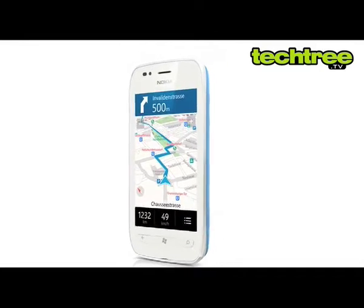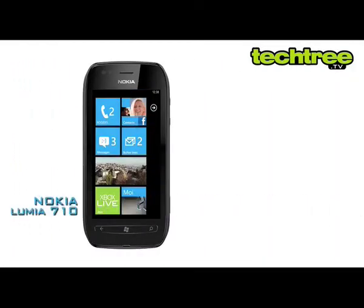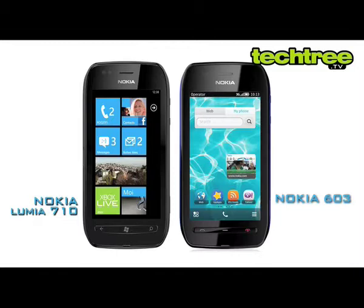Despite the price difference between these two Lumias, the 710 specs are pretty much similar to that of the 800. The device looks similar to its distant cousin from the Symbian family, the Nokia 603.